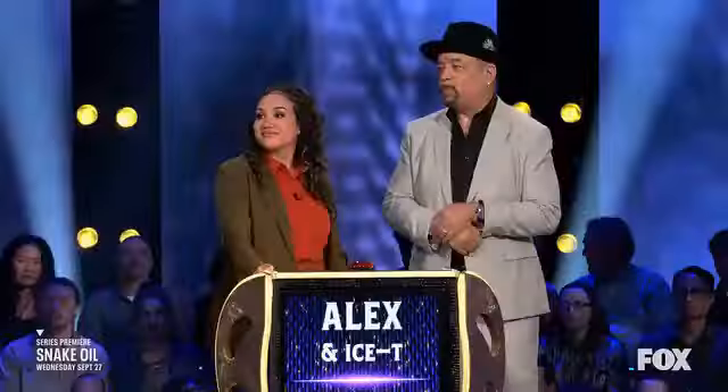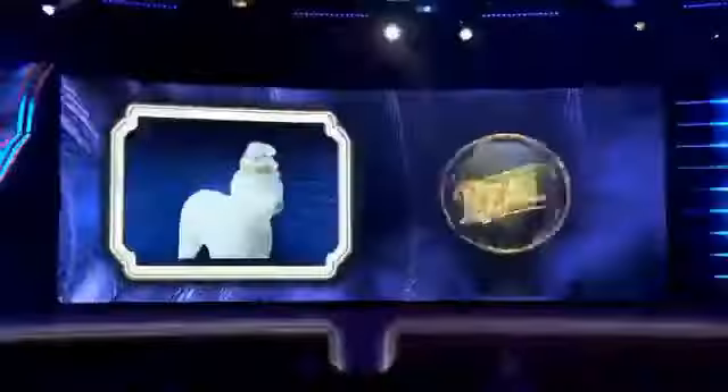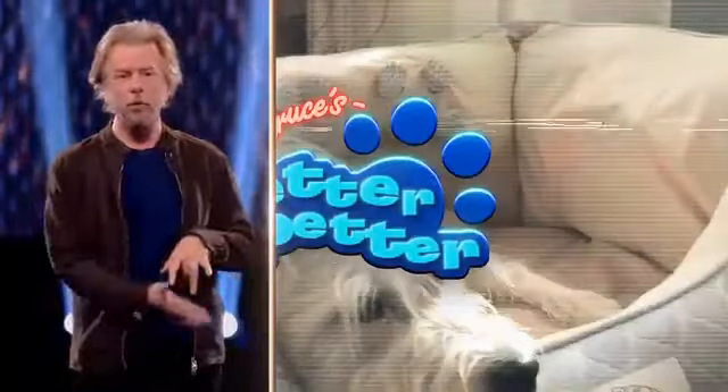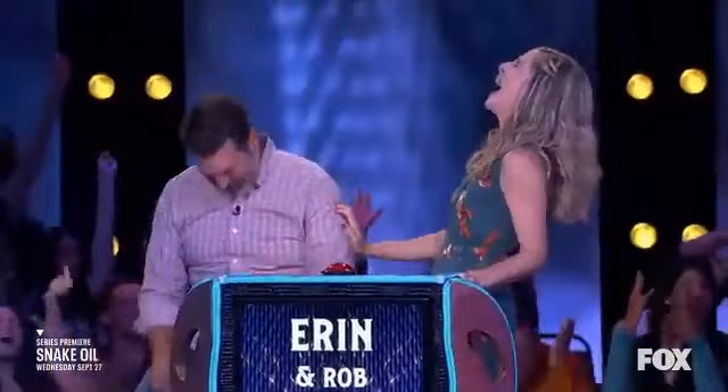Today we're going to talk about where you can watch the popular TV show Snake Oil. If you're a fan of entertainment, laughs, and incredible pitches, then this is the show for you. So without further ado, let's dive into where you can catch all the exciting episodes of Snake Oil.